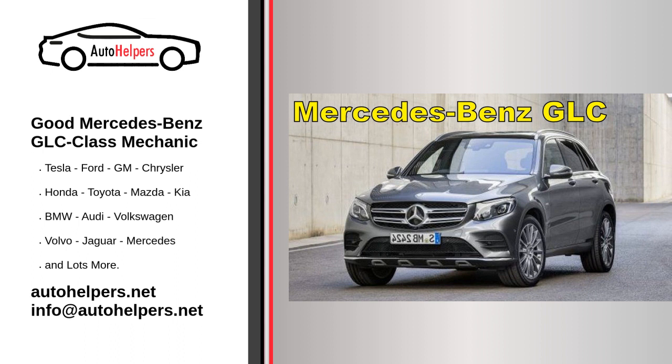It's recommended to have your GLC class serviced at authorized Mercedes-Benz service centers. These centers have trained technicians who are familiar with the specific needs of your vehicle and have access to genuine Mercedes-Benz parts.